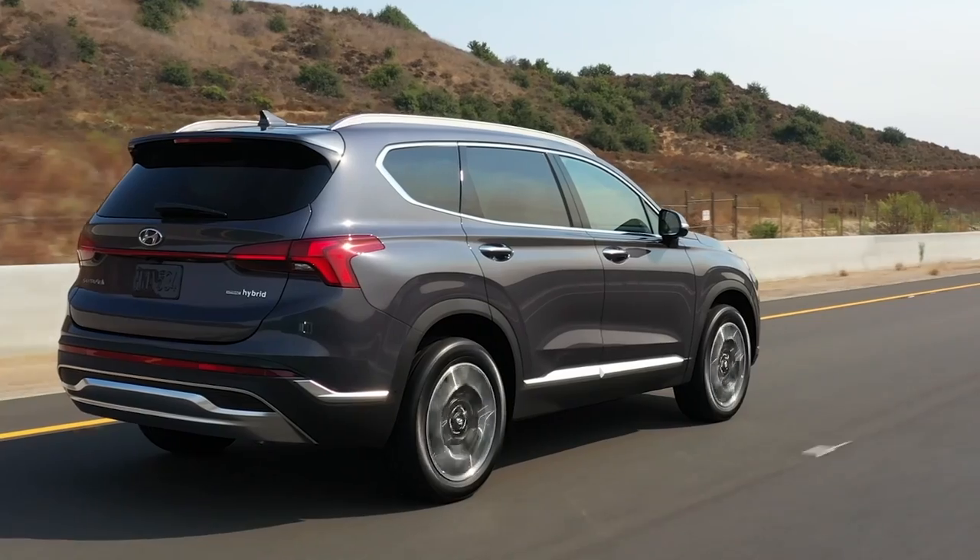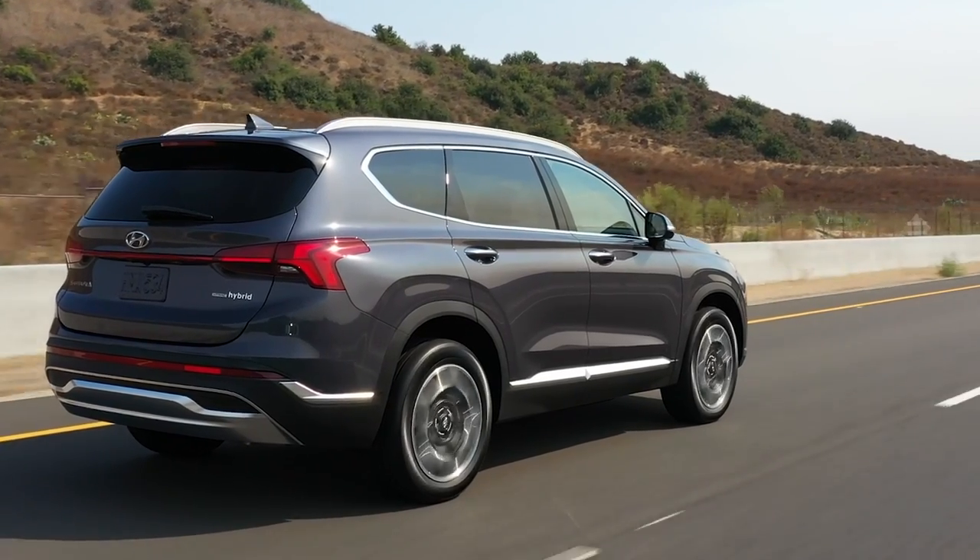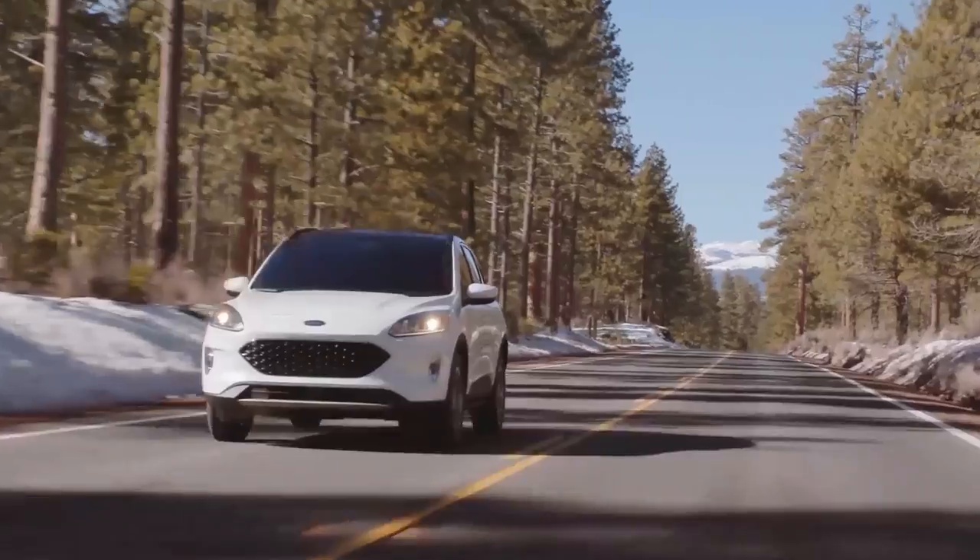Ultimately, if you want to buy a plug-in hybrid SUV in a somewhat reasonable amount of time — say under a year — you're going to have to open yourself up to more options and consider other SUVs like the Hyundai Santa Fe PHEV, the Kia Sorento PHEV, or even the Ford Escape PHEV. But if you don't mind doing a lot of searching or just ordering one from a dealership and waiting a very long time, then which plug-in hybrid is best: the Tucson or the RAV4 Prime?